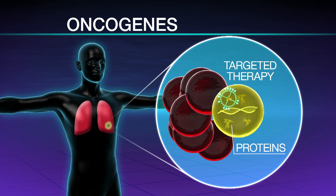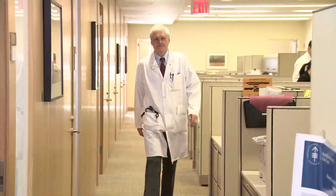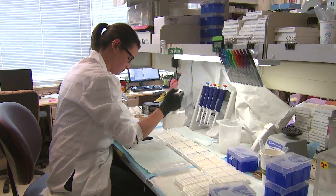Targeting these proteins with specific medications can spare the normal cells while attacking the cancer cells. Dr. Mark Criss from Memorial Sloan Kettering Cancer Center and co-authors tested lung tumors for these oncogenes at 14 hospitals across the country.